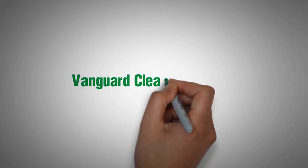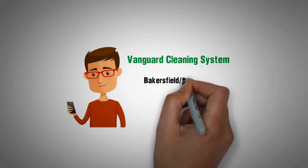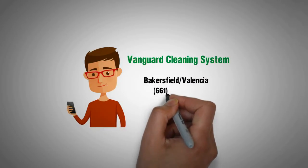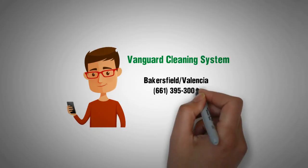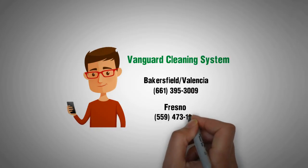Discover the Vanguard cleaning system's difference. Give us a call today — in Bakersfield or Valencia: 661-395-3009; in Fresno: 559-473-1790.